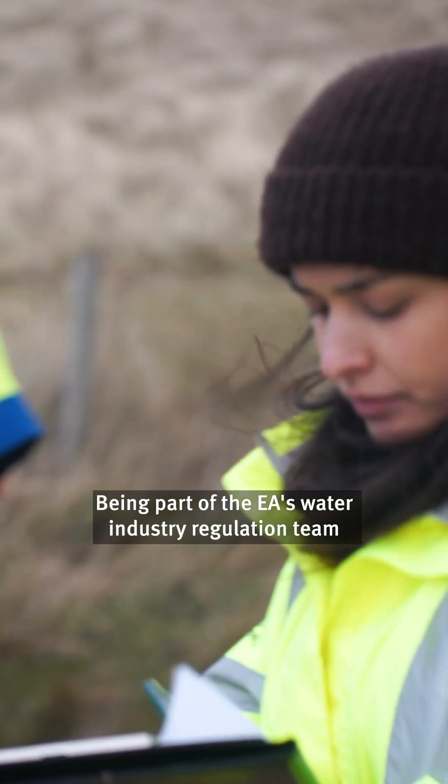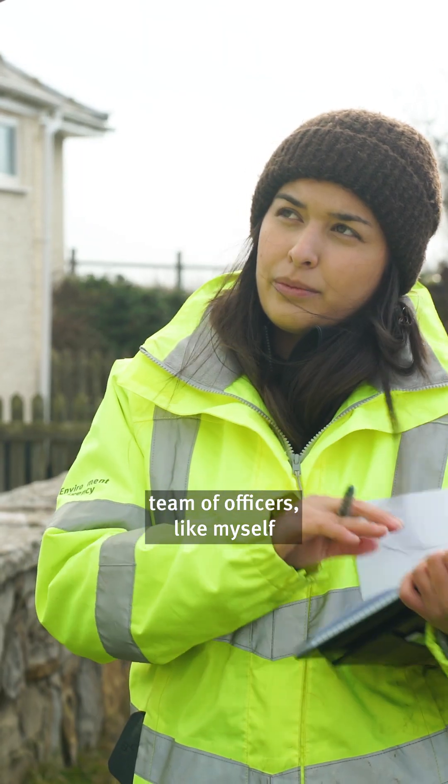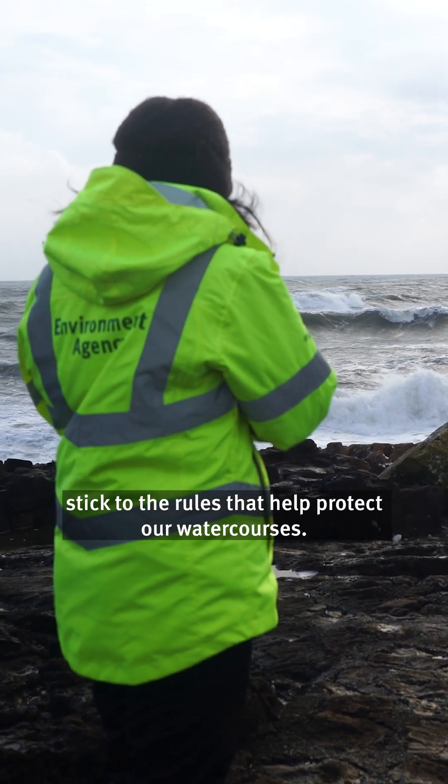Being part of the EA's water industry regulation team means being part of a bigger change in how we regulate the water industry. We're building a stronger team of officers like myself across the country, doing more inspections and developing new digital tools to make sure companies stick to the rules that help protect our water courses.